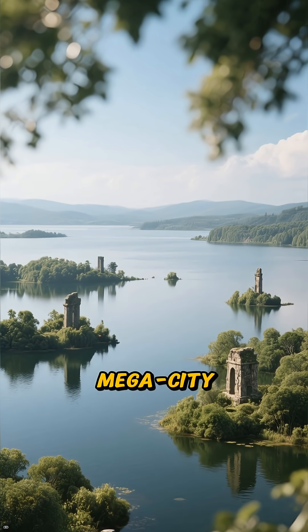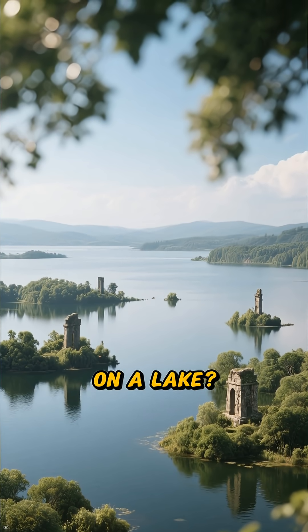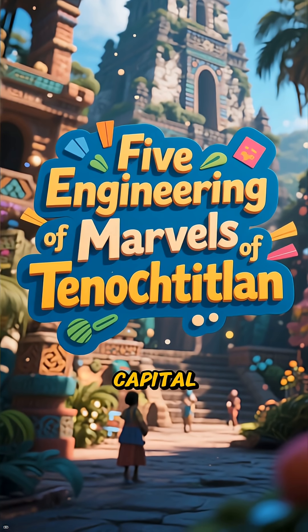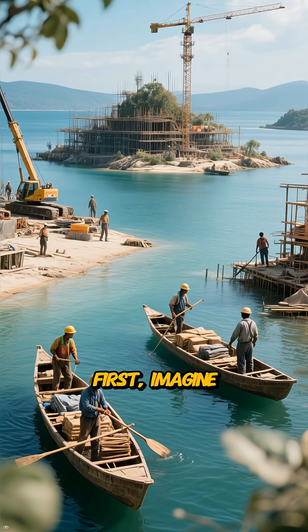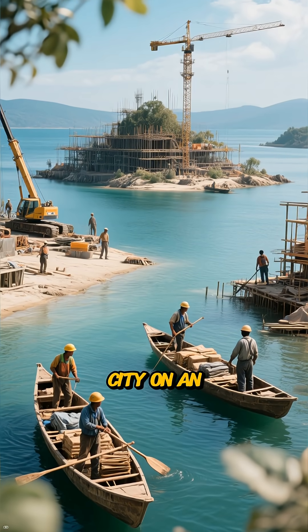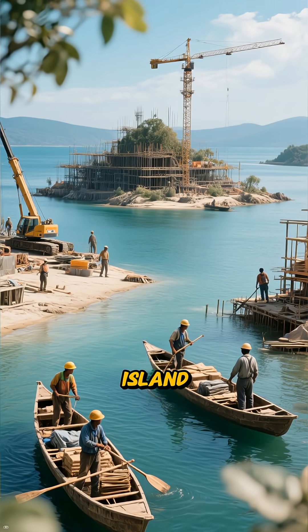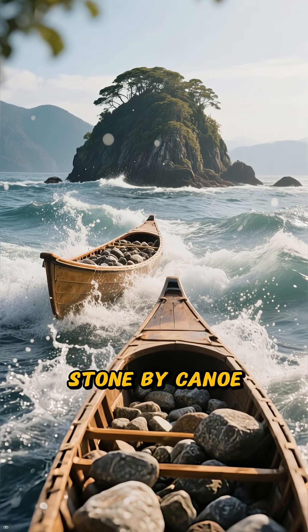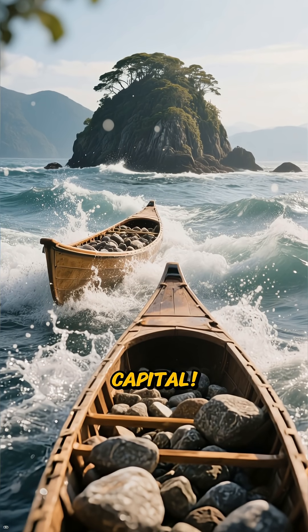Ever wondered how an entire megacity was built on a lake? Let's dive into five impossible engineering marvels of the Aztec capital, Tenochtitlan. First, imagine building an entire city on an artificial island. The Aztecs transported millions of tons of stone by canoe to create the foundation for their capital.